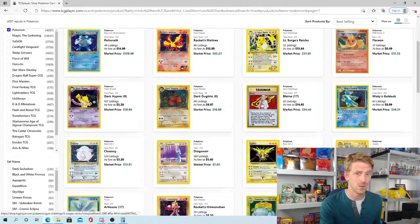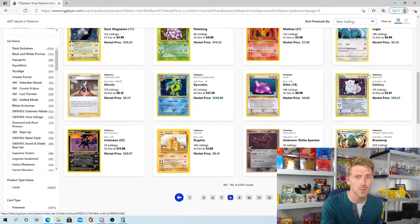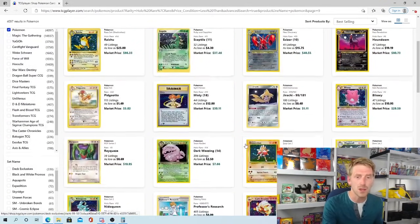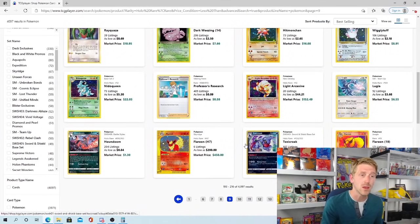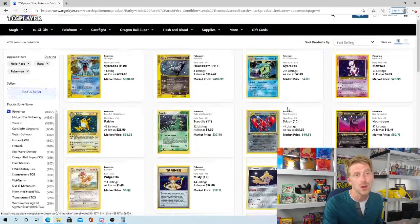You have Lugia from Vivid Voltage selling for about a dollar, and Bronzong from Battle Styles selling for about a dollar. Granted, these aren't huge values that will make or break you, but they're still important cards to pull out because there is some value attached. And probably some cards you wouldn't even think had value — like this Toxicroak from Sword and Shield Base Set, which is selling for about $2 a piece. That's probably not a card you thought was going to have any value outside of bulk, but it does, and that's why it's important to pull out.